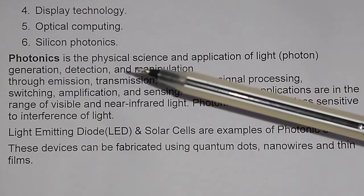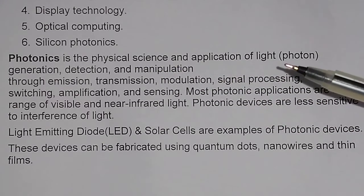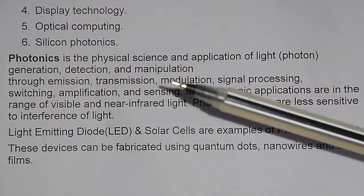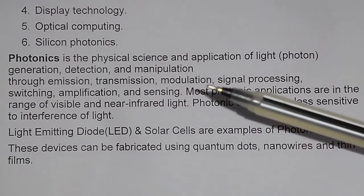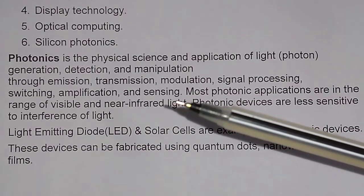Photonics is the physical science and application of light or photon generation, detection, and manipulation through emission, transmission, modulation, signal processing, switching, amplification, and sensing.